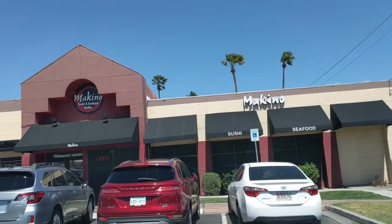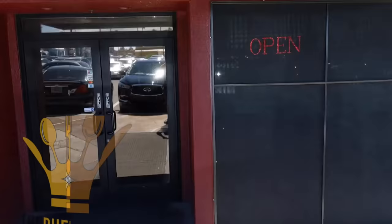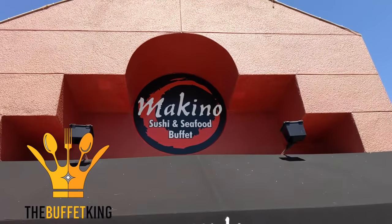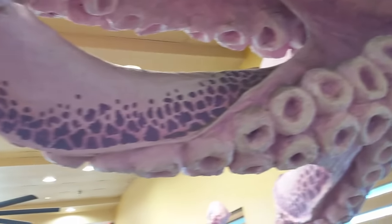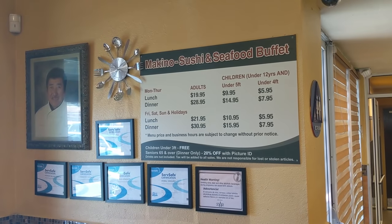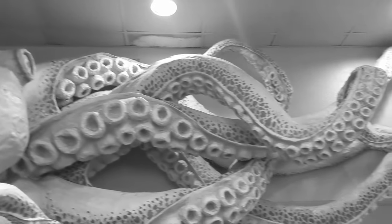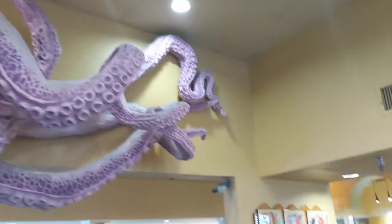Hello people, BuffetKing here. Due to a recommendation from a subscriber, I'm taking the 10-15 car minute off-strip to take a deep look inside the Makino Sushi & Seafood Buffet. We are here for the regular mid-week lunch for $19.59. I think it's a very fair price, and let me explain why.